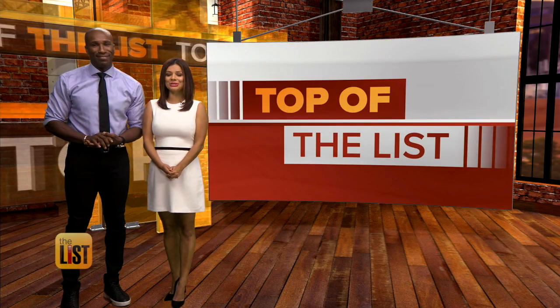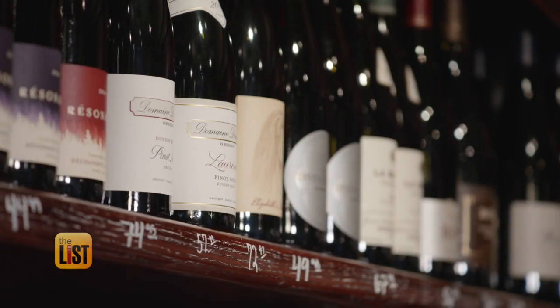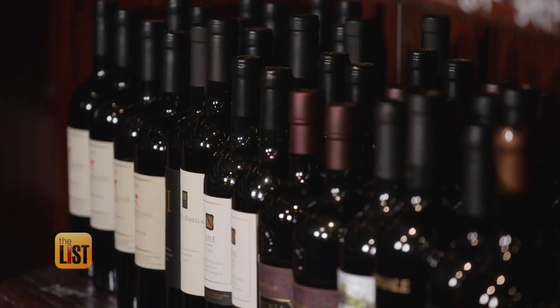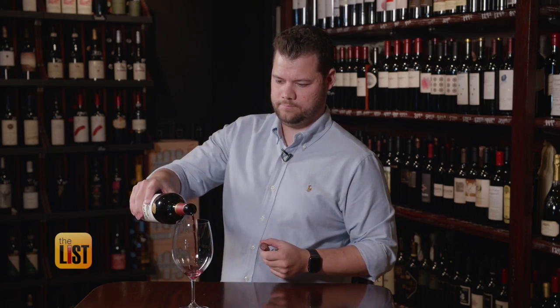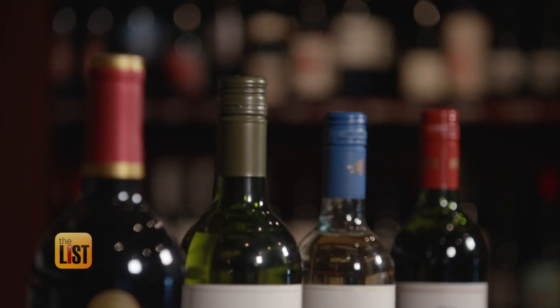We're looking at wines under $11 on the top of the list. If you love wine as much as I do, you don't have to go broke drinking the good stuff. We went to Tarbell's wine store, where operations manager Tom Greer uncorked a list of great wines under $11.